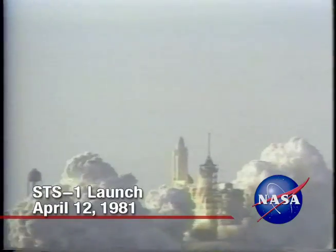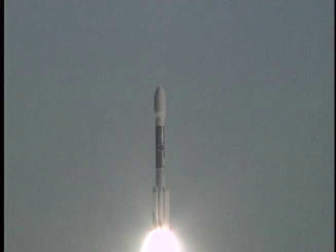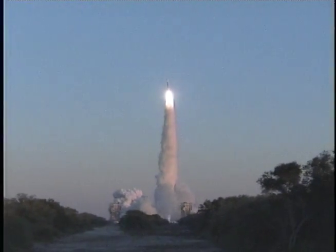Delta production was temporarily halted when the space shuttle program began in the early 1980s. Manufacturing returned after 1986 as part of NASA's Mixed Fleet Manifest, and the changes began again.